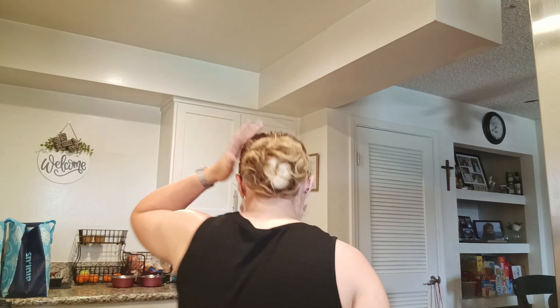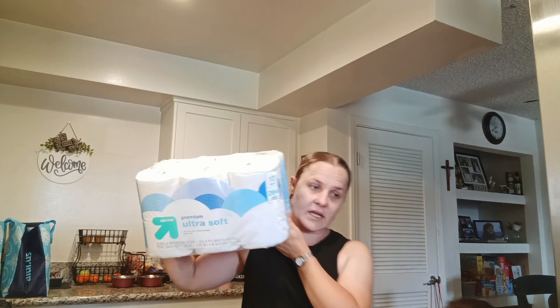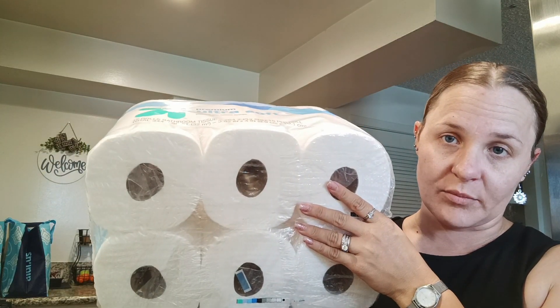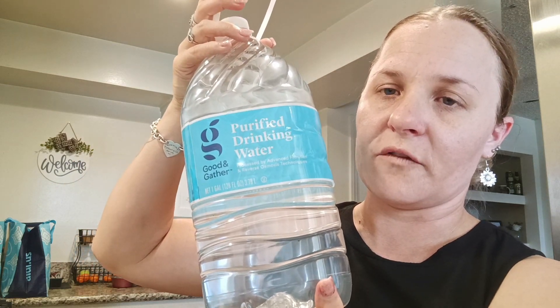So I got two of the Angus beef and then I got two of the filet mignon with bacon and potato. These were $1.49 each. And then I got a big thing of paper towels. This was $12.99 for 12 rolls, but it's like as if it's 24 rolls because it's double. And then I picked up three of the Good & Gather purified drinking water. These were 89 cents each.